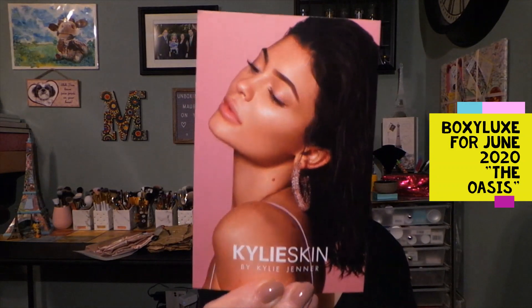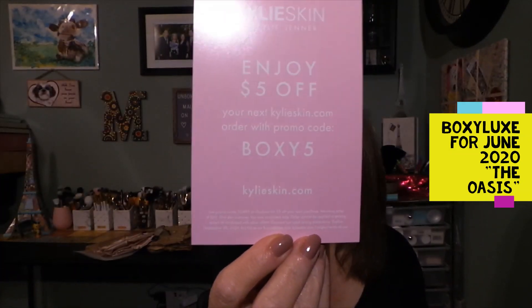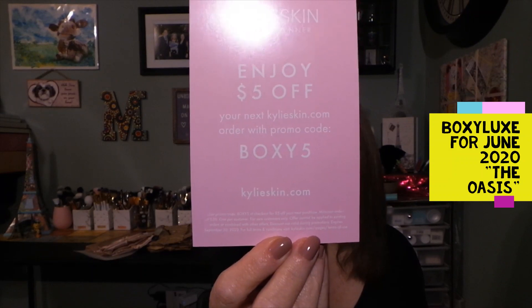And we have a card for the Kylie Skin — enjoy $5 off your next Kylie order with promo code BOXY5. So if anybody watching this doesn't get the Luxe and wants to try it, use BOXY5 on KylieSkin.com to save $5.